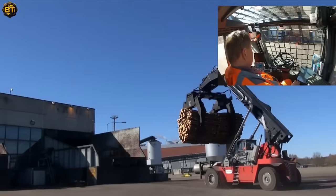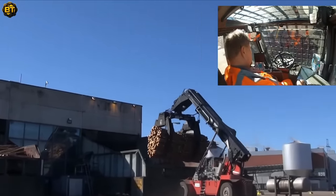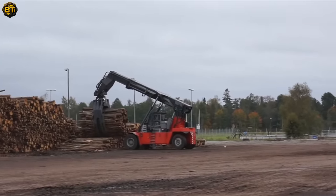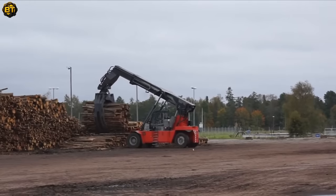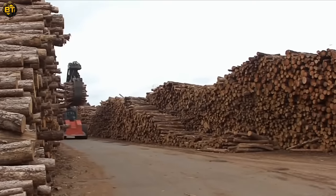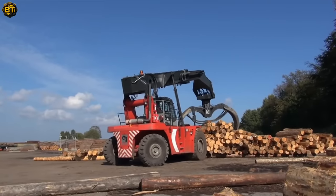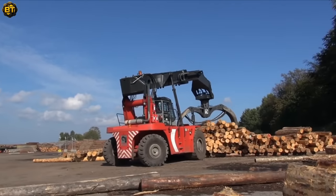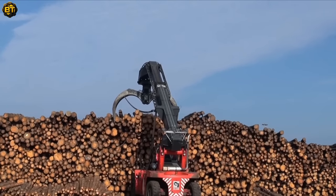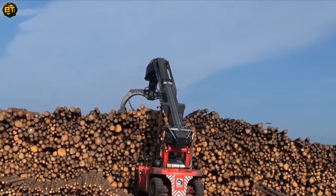Additionally, the Logstacker excels in feeding logs to the table, ensuring a continuous supply for further processing. Its precise control and adjustable settings allow operators to optimize the feeding process, increasing efficiency and reducing waste. When it comes to stacking, the TW Logstacker showcases its prowess by creating neat and organized piles of logs. Its intelligent design and strong lifting capabilities enable precise stacking, maximizing storage capacity while ensuring stability.